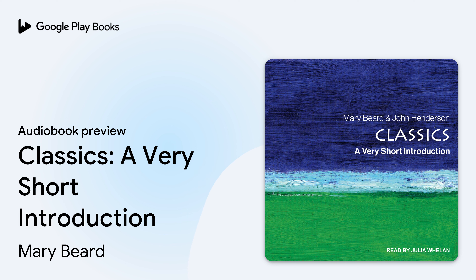Tantor Audio, a division of Recorded Books, presents Classics: A Very Short Introduction by Mary Beard and John Henderson, narrated by Julia Whelen. Chapter 1: The Visit — In and Out of the Museum.